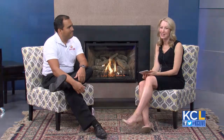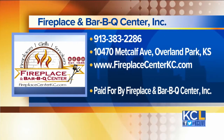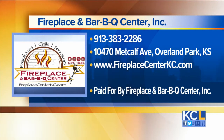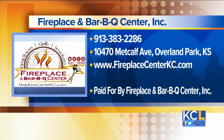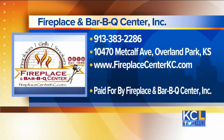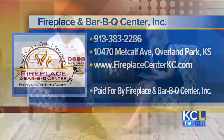And they're so beautiful too. Fireplace and Barbecue Center is located at 10470 Metcalf Avenue in Overland Park. You can also find them online at www.fireplacecenterkc.com, and you can call them at 913-383-2286. Thank you so much for being here.